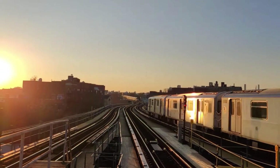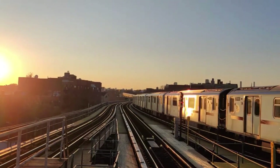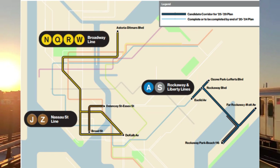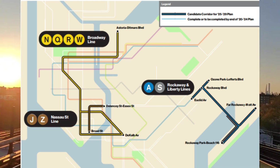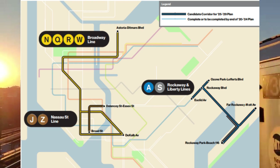Besides new trains, the MTA also decided to continue the installation of CBTC across the network. In the next five years, CBTC is supposed to be installed on the Broadway Line, aka the NQRW, Liberty Avenue Line, aka the A, Rockaway Line, aka the A and Rockaway Park Shuttle, and Nassau Street Line, aka the J and Z.